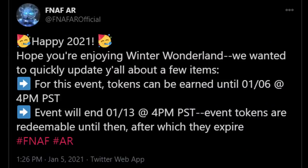We have an update on FNAF AR. You may have noticed there's been no new content — no skins, no characters recently. FNAF AR has been pretty silent up until today, where they put out a tweet saying: Happy 2021, hope you're enjoying Winter Wonderland. Tokens can be earned until January 6th at 4pm PST, and the event will end on January 13th at 4pm PST. Event tokens are redeemable until then, after which they expire. So looks like we have another week to wait until we get more FNAF AR content.